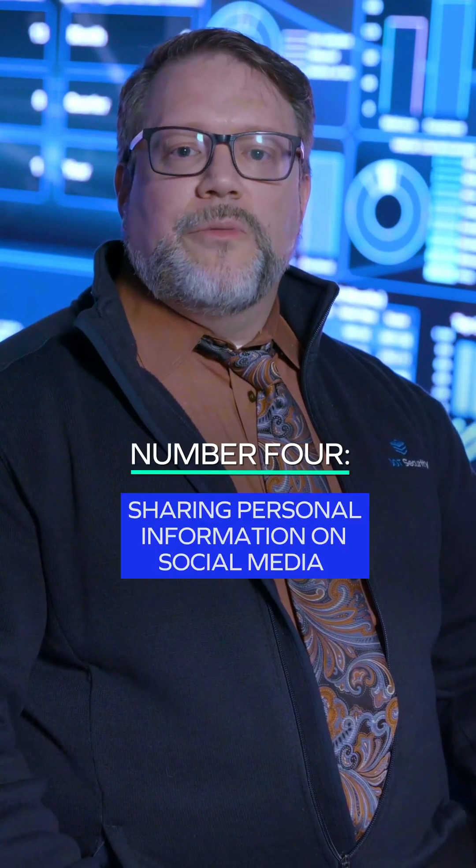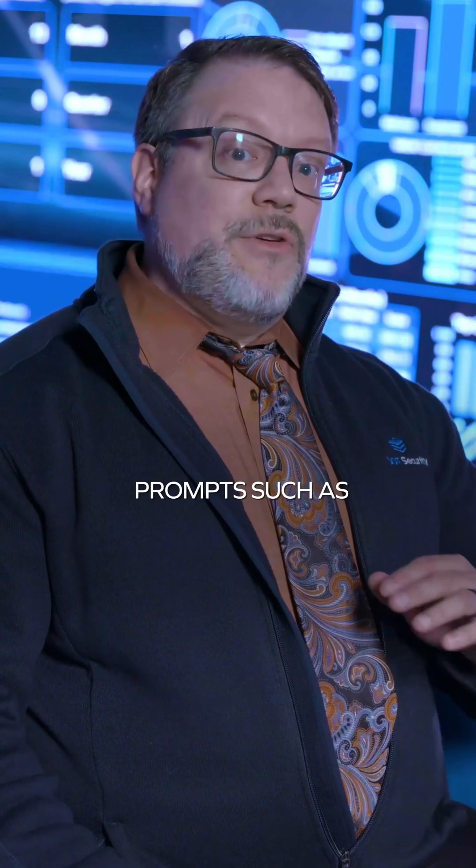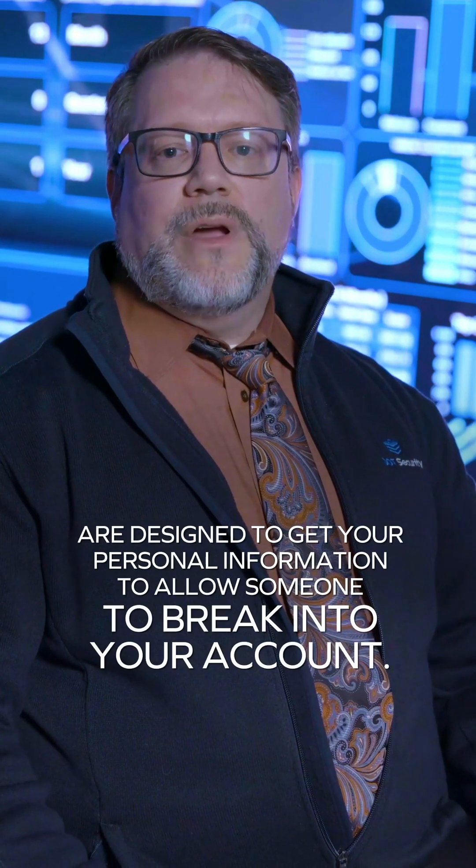Sharing personal information on social media. 82% of business breaches involve the human element. Prompts such as 'your futuristic name is your middle name plus your car's brand' are designed to get personal information to allow someone to break into your account.